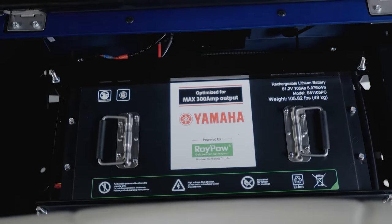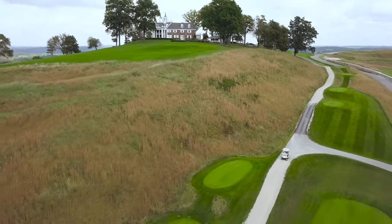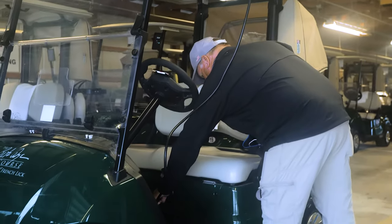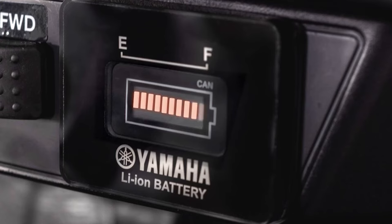Our new lithium battery can deliver a smooth and reliable ride for up to 38 miles on a single charge. The state-of-the-art Delta Q charger is safe and efficient. With zero watering required, this battery saves you valuable maintenance time.